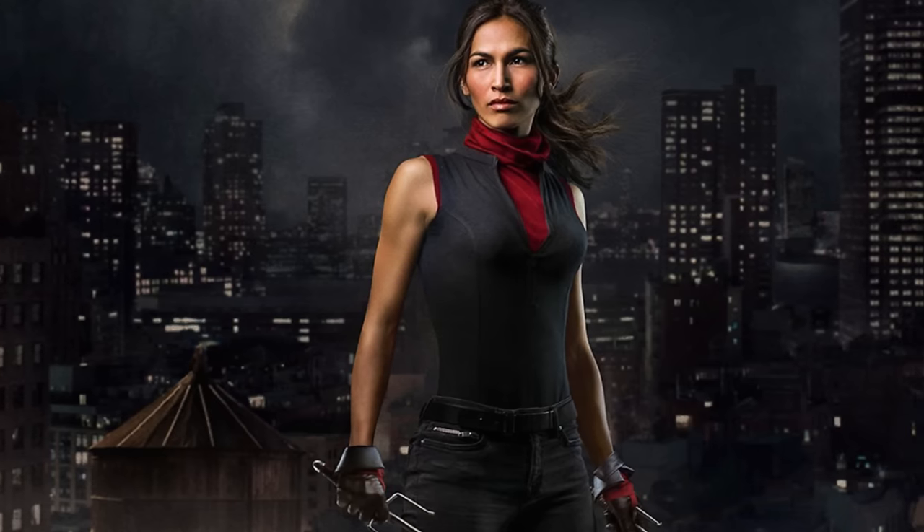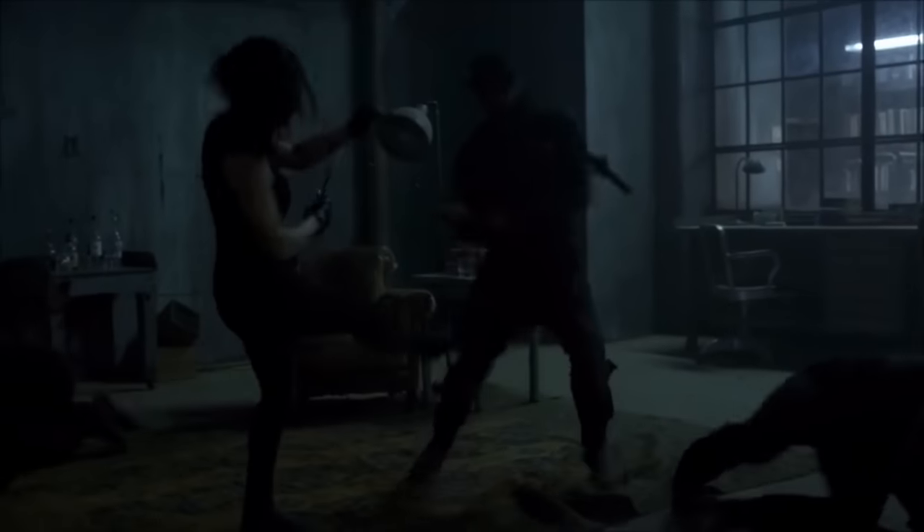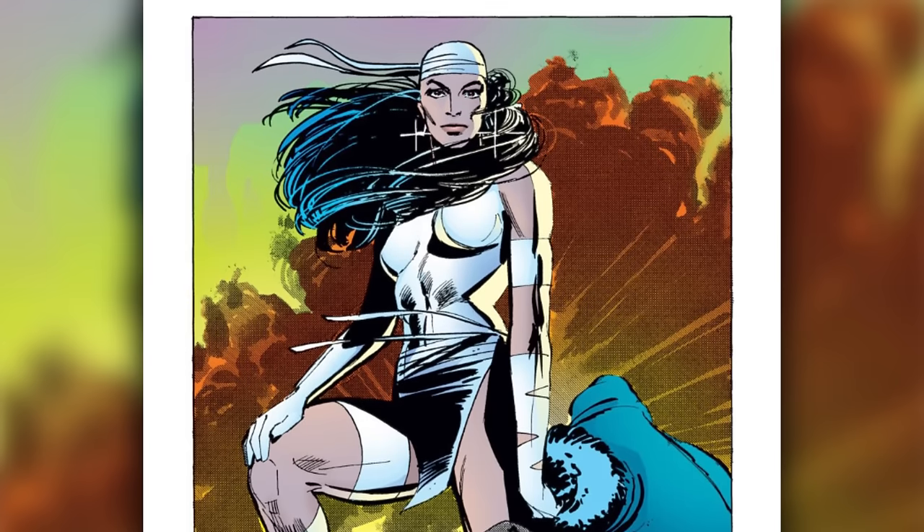Jeans, a sleeveless shirt, and a mask to hide her identity — that's far more in line with practical assassin gear. Live-action Elektra wears it well, opting for the same real-world practicality as Matt Murdock. We'll see how crazy things can get if Elektra somehow returns for season three.